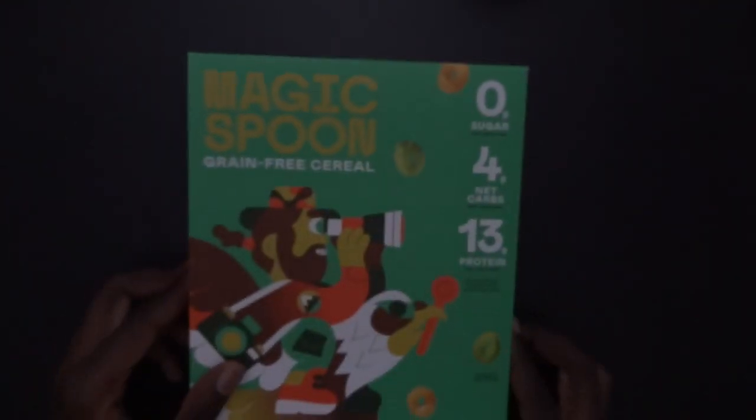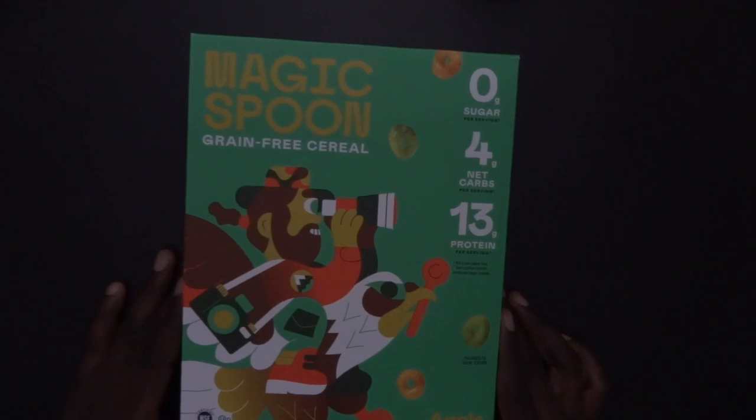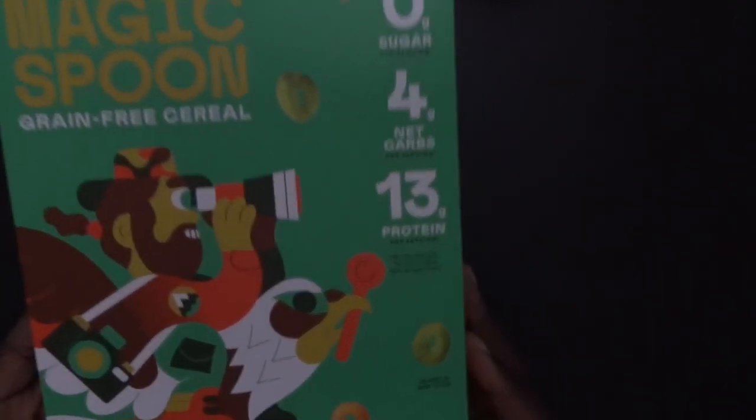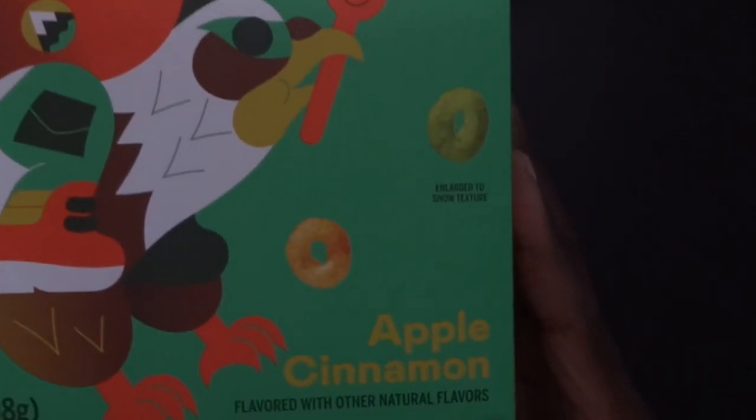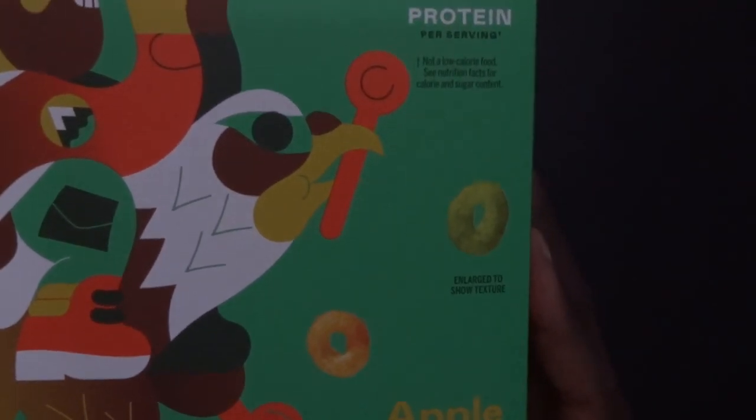Hello guys, today we will check a new Magic Spoon Grain Free Cereal, the apple cinnamon flavor with over natural flavor.